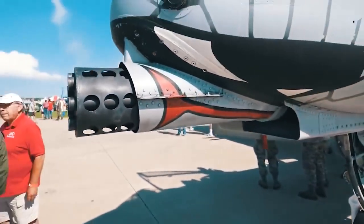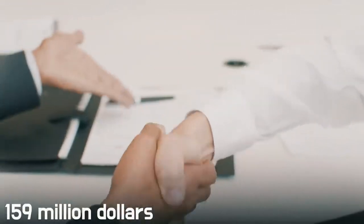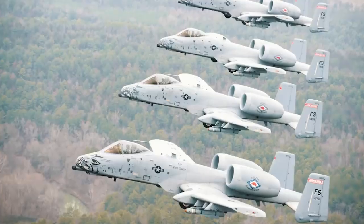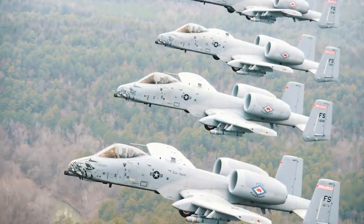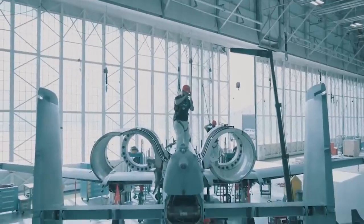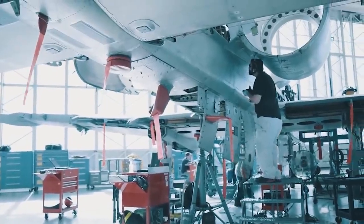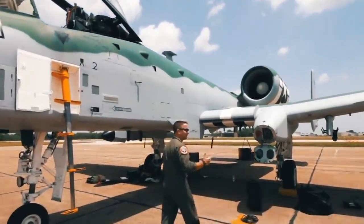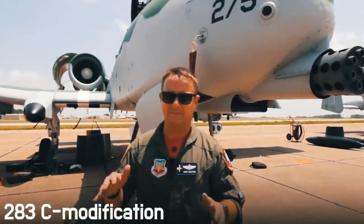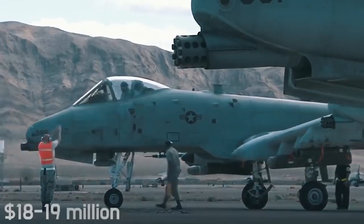In 1973, the Fairchild Republic project was declared the winner, receiving a contract to develop 10 pre-production units at a cost of 159 million dollars. The prototype series was later reduced to six units, launched just two years later. The model was produced until 1984, after which it underwent various modifications and improvements. During this time, 715 planes rolled off the assembly line, of which today 283 C-modification units remain in service.